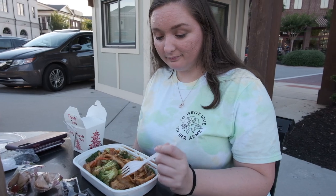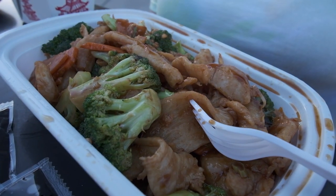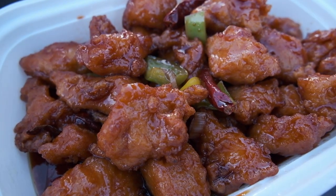Heather got some chicken and broccoli, and I got General Tso's chicken, which looks absolutely fantastic.